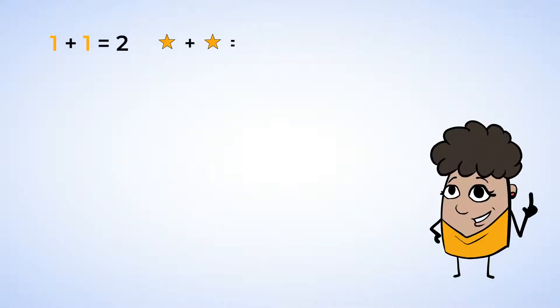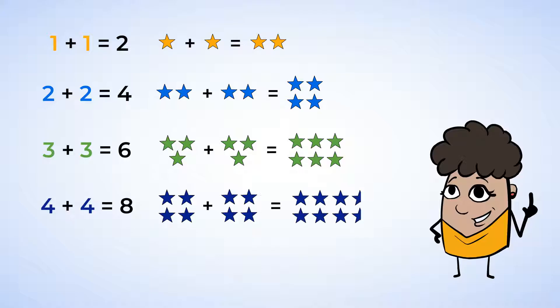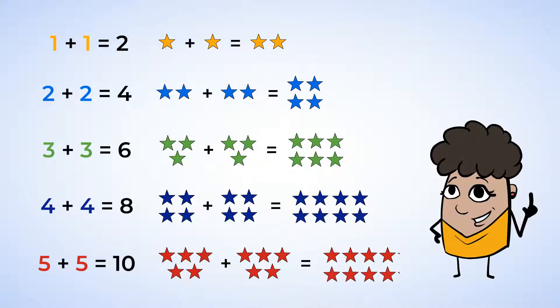One plus one equals two. Two plus two equals four. Three plus three equals six. Four plus four equals eight. Five plus five equals ten.